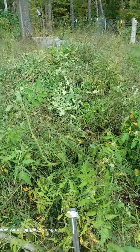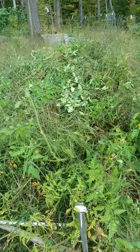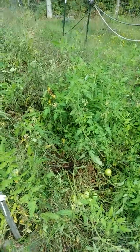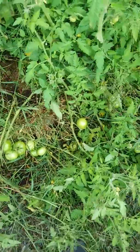Let me know what else grows amazingly in hugelkultur — although I have a feeling everything might grow well in it. What do you do with your hugelkultur? I'm really excited about all this!